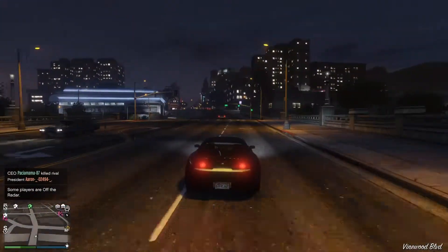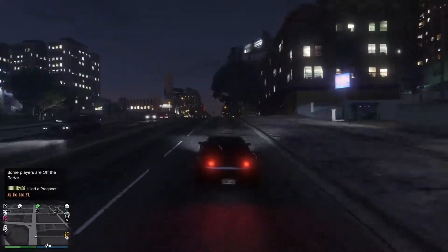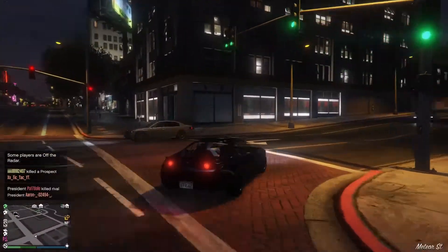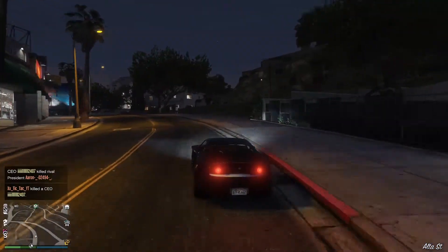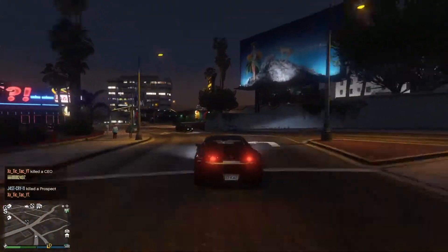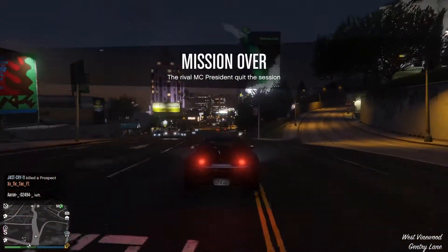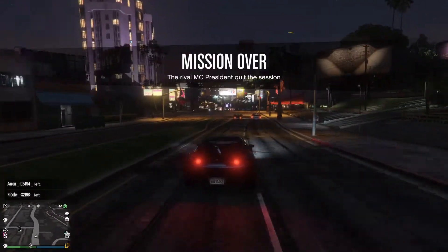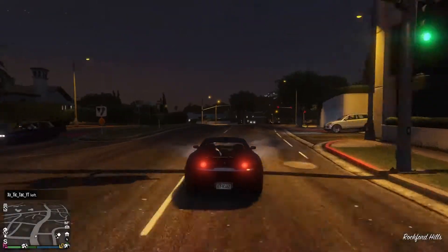Straight out of the box, it's quite nice — quite nippy, very tight handling. It's quite early in the evening. On the street, how does it feel? It feels quite nice. It hasn't got incredible top speed, but the handling is quite nice — quite tight, quite responsive.